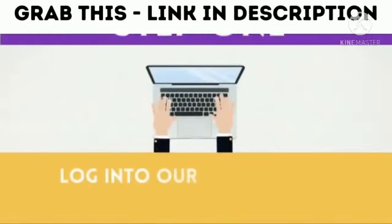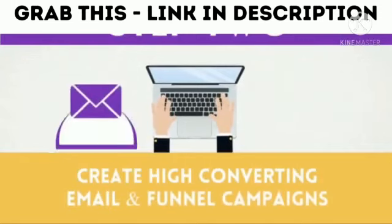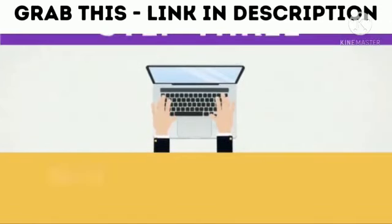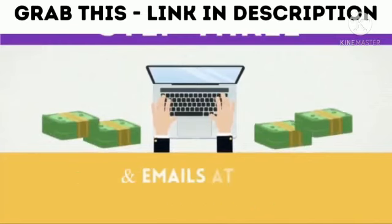Just three easy steps will help you make the most amount of profits ever. Step one: log into our cloud-based platform. Step two: instantly create high-converting email and funnel campaigns. Step three: begin making instant profits the easy way with funnels and emails at the push of a button.